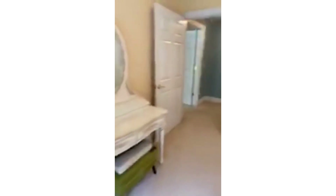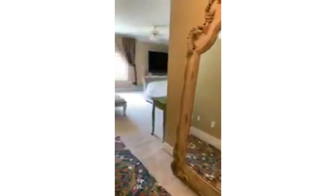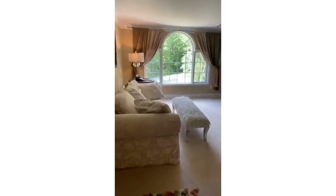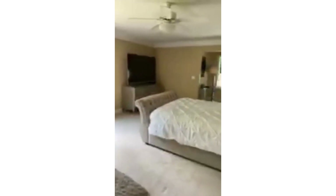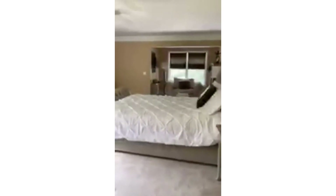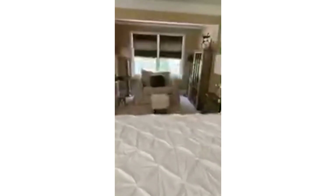You can have the frog serenade you to sleep every night! Last but not least, we're heading into the master suite. Look at the wow factor with that window! There's a ceiling fan, central air so you can stay nice and cool on those hot summer days, and I love the reading nook in this corner. Isn't it just lovely?